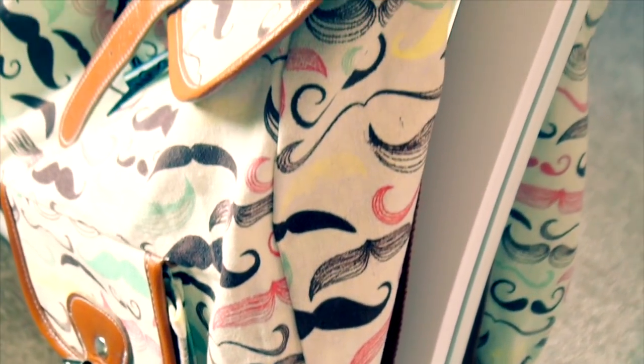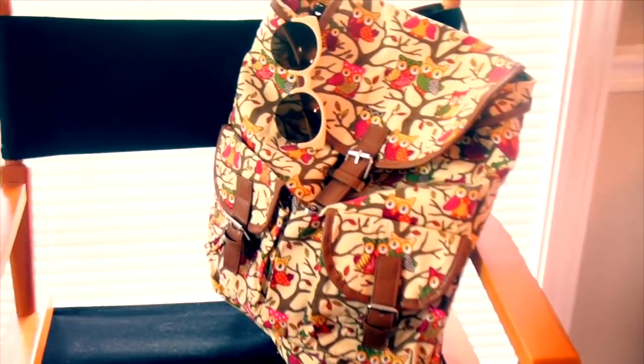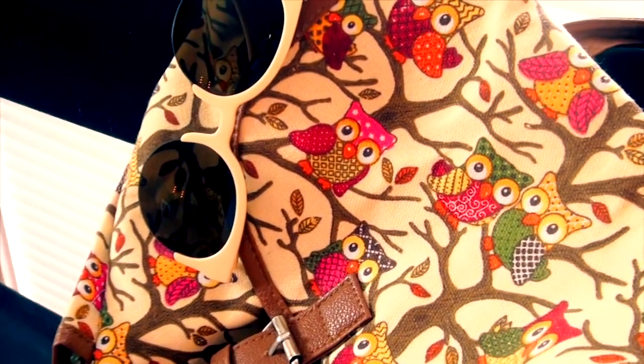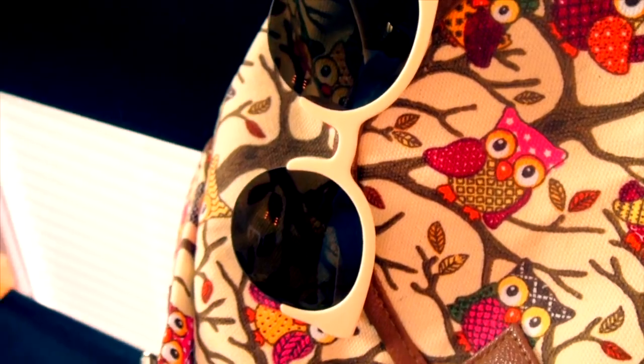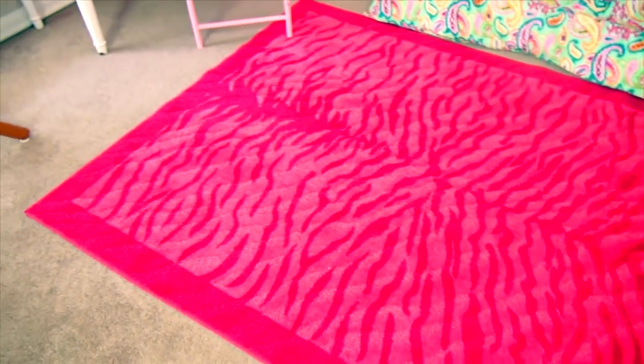In front of this window I put my director's chair, and I also put my owl backpack on here — I love this backpack, it is so cute — as well as these retro sunglasses.